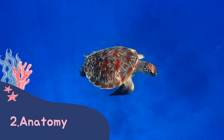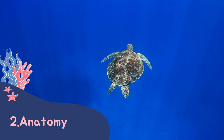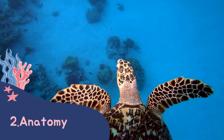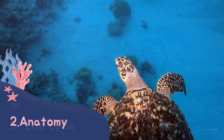We then look at the anatomy of a sea turtle. If you want to sound like a marine biologist, you can call their shell their carapace. A turtle's front flippers are larger and stronger and used for swimming, and their back flippers are for steering and digging their nests.